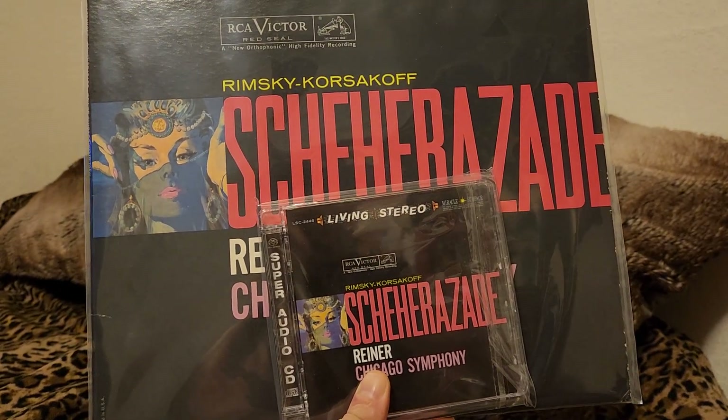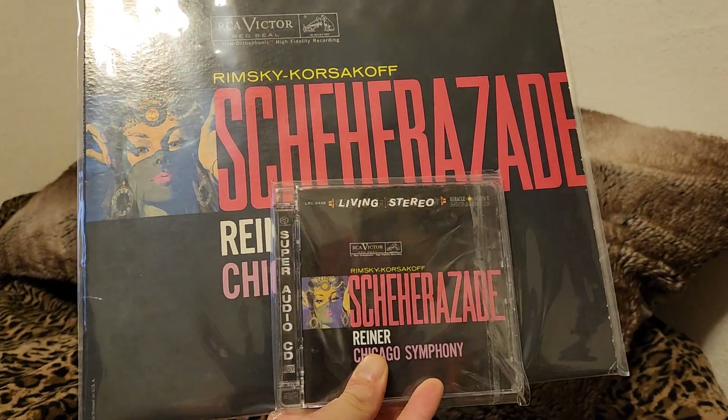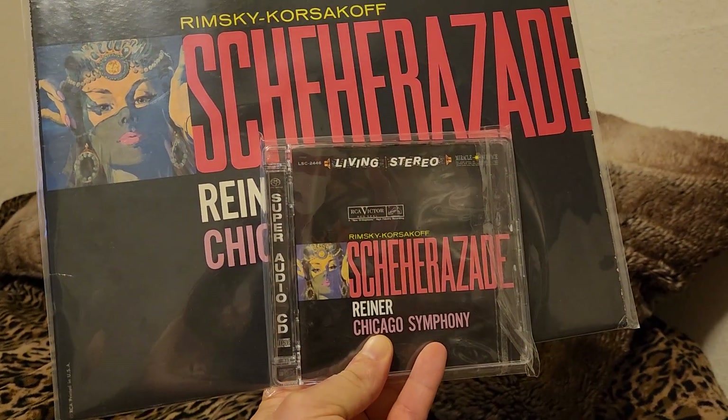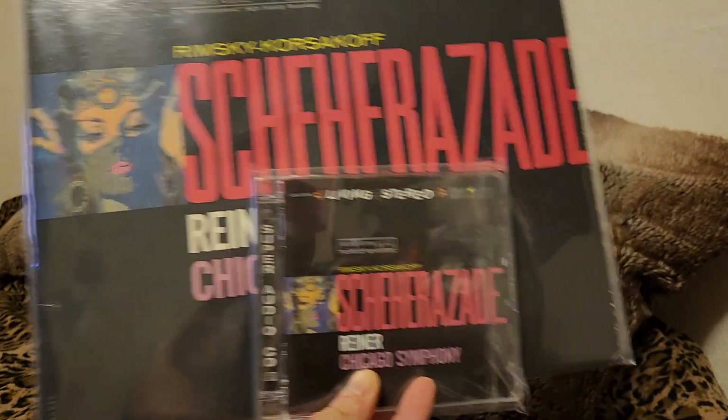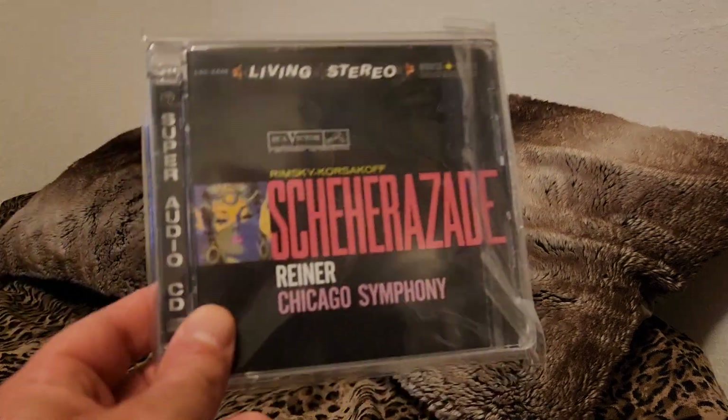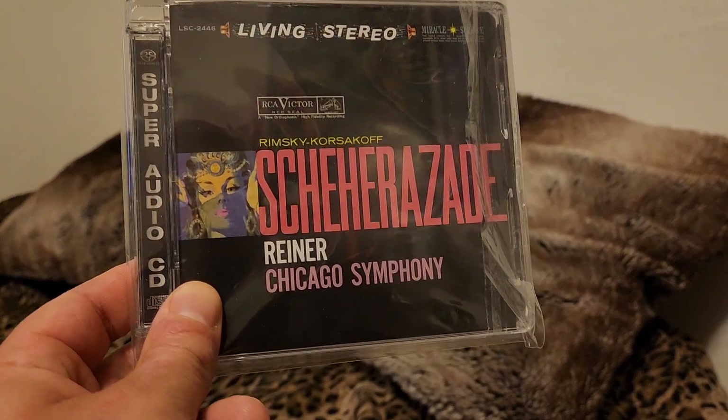Welcome back to another album collection video. This one we're going to take a look at my RCA Living Stereo Shahrazad album collection. One of these is a recent purchase, and actually a few of these are — the next video will have another classical album collection video, or you'll just see it when you see it.